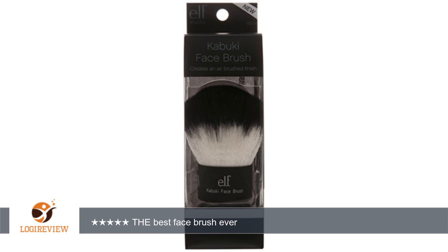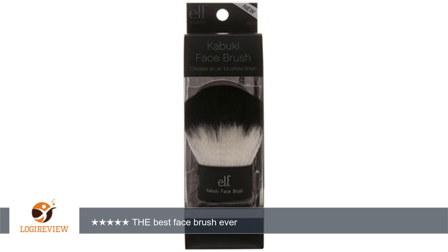A customer wrote: Love love love this face brush. I use it with my finishing powder to get rid of that shiny tacky feel after putting on my makeup. It is soft and the handle is large making it very easy to use.